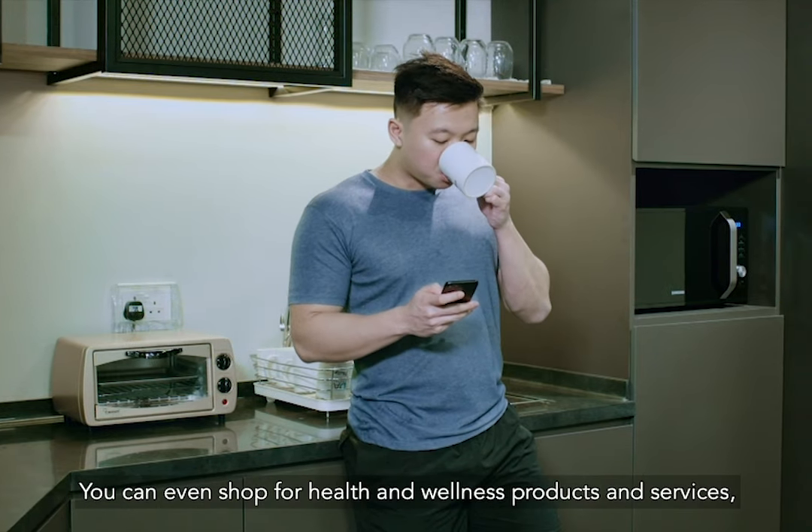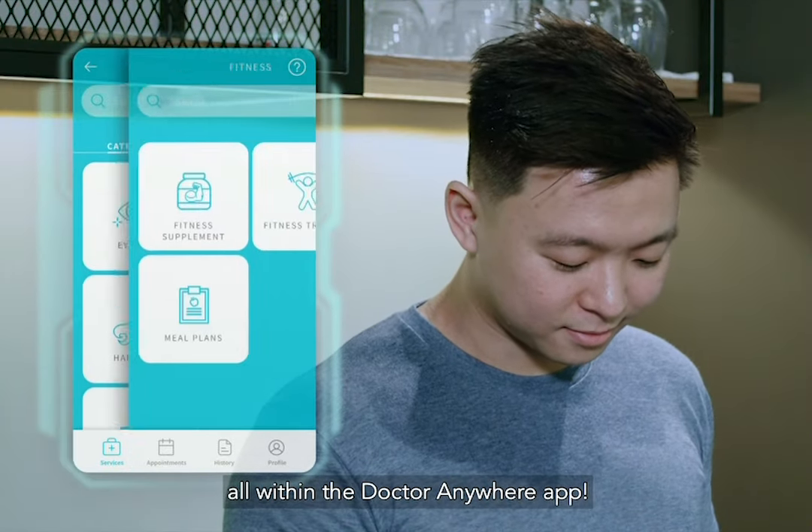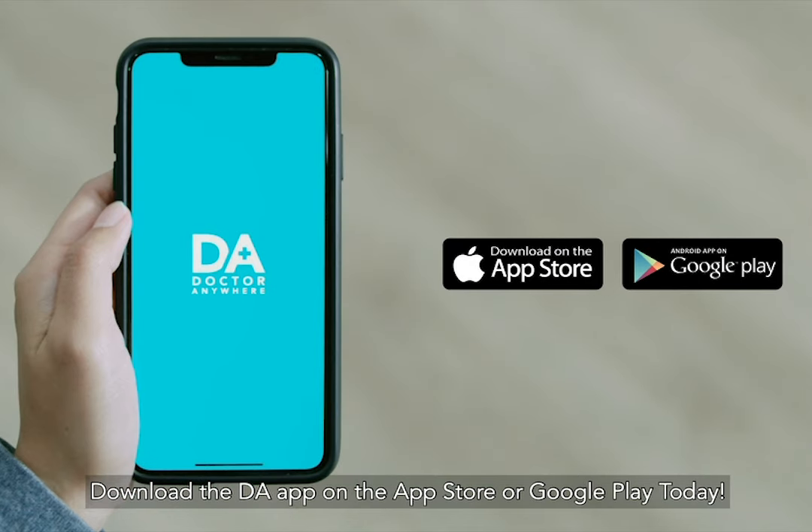You can even shop for health and wellness products and services, all within the Doctor Anywhere app. Download the DA app on the App Store or Google Play today.